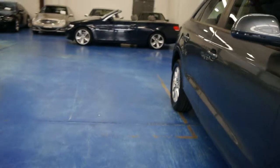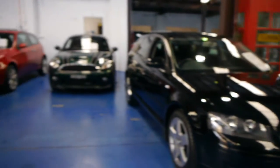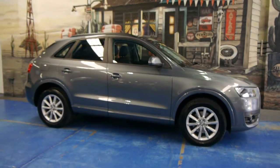So we specialise in Mercs, BMWs, Audis. We've got 65 or 70 prestige cars in stock. And we have a mechanic, a detailer, and we're open every single day except for Sunday. So thank you so much for watching, and really look forward to showing you this car in person.